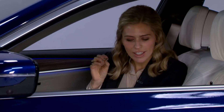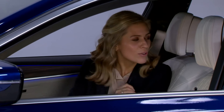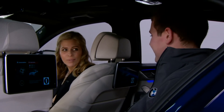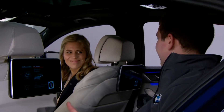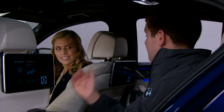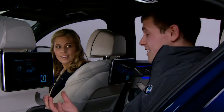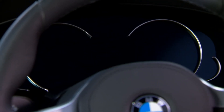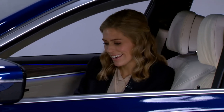The electric seats have a memory setting, which is great when someone else has driven the car and changed all your settings. There are two buttons on the side of the seat — you can programme yourself as number one and whoever else as number two. At the touch of a button, the seat, mirrors and steering wheel column all return to your position. And if you and your partner use separate keys, the car will recognise your key and even return to your last radio station and air conditioning preferences.